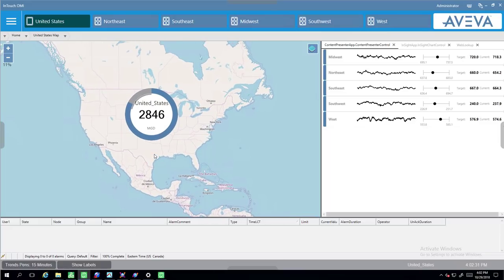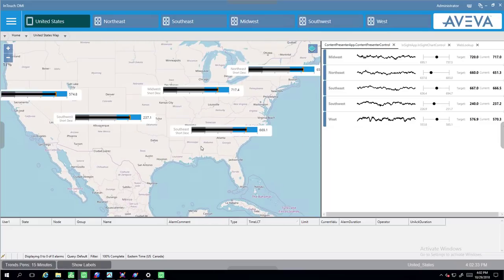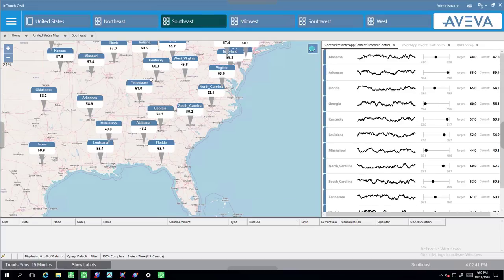This sample application provides a dashboard view of water volume across the United States. The live data is geo-located on a map with regional roll-ups. The user interface supports the concept of clutter and declutter so that information can be visible or hidden based on zoom level. By the way, clutter/declutter applies to all parts of the user interface, not just to the maps.